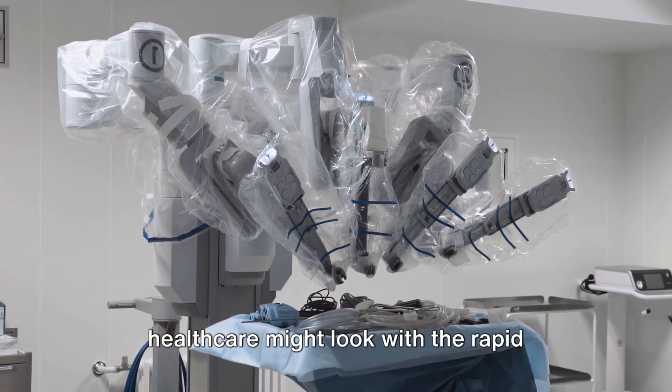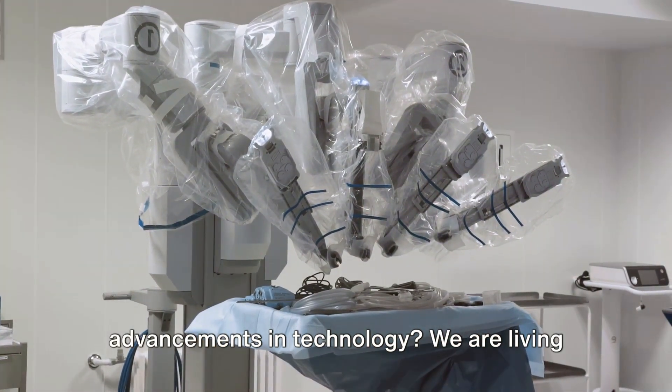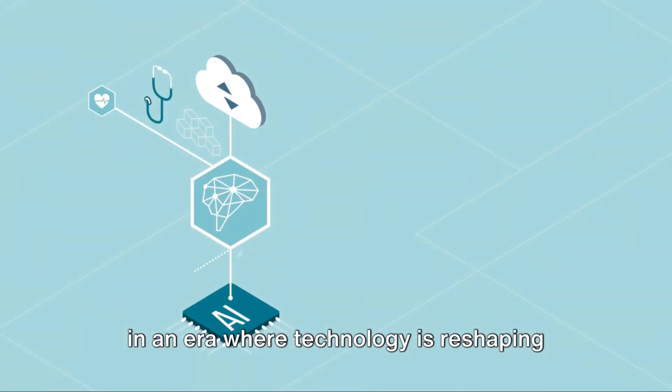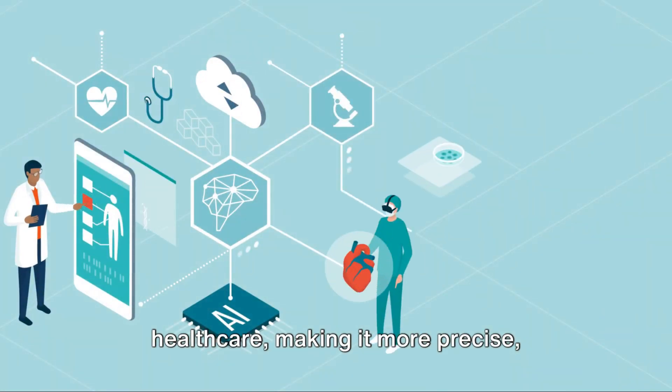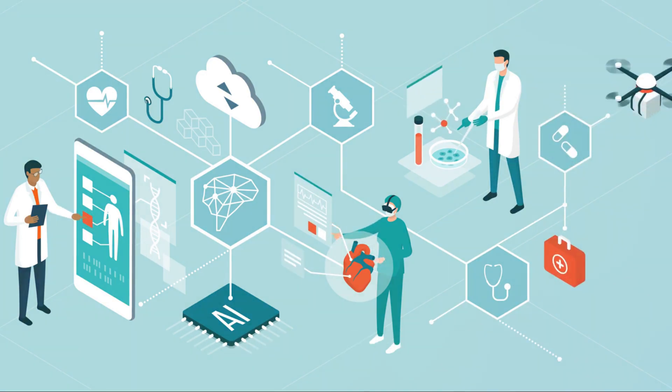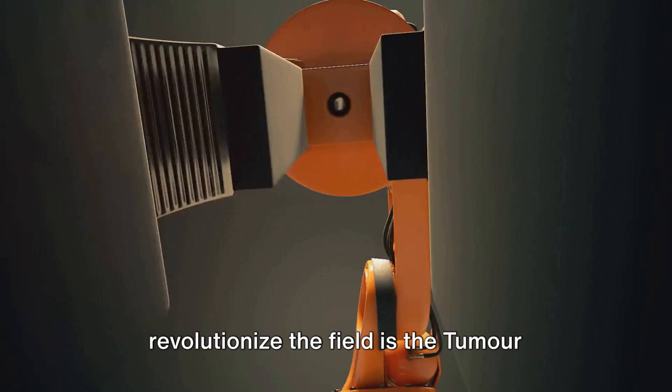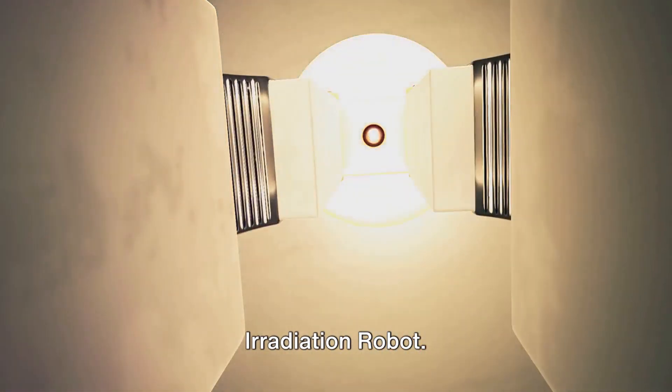Ever pondered how the future of healthcare might look with the rapid advancements in technology? We are living in an era where technology is reshaping healthcare, making it more precise, accessible, and efficient. One such innovation that promises to revolutionize the field is the tumor irradiation robot.